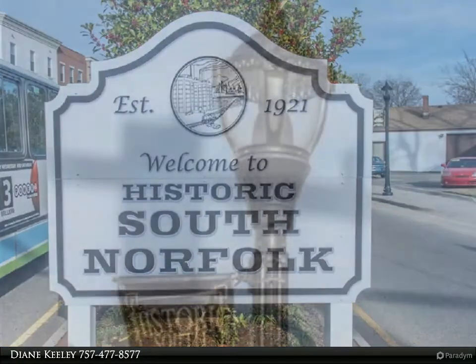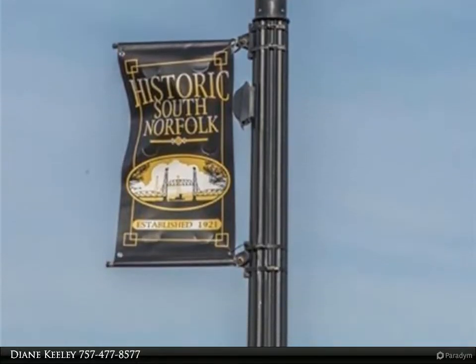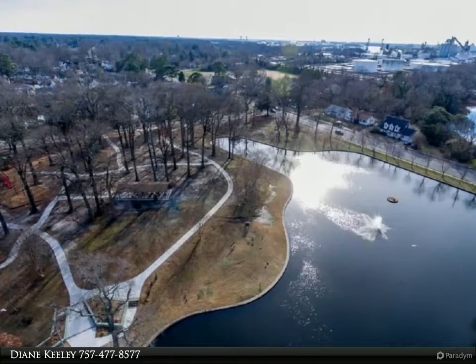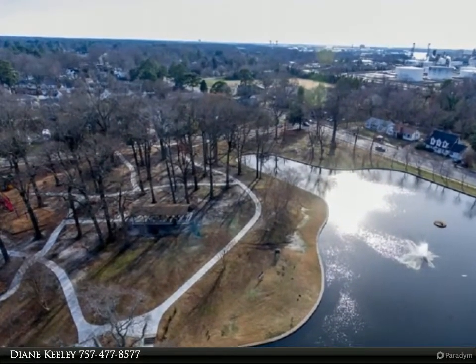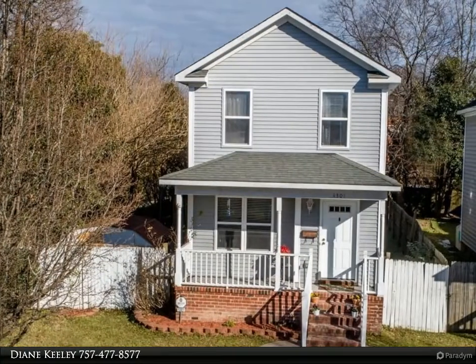Open floor plan home built in 2006, recently updated with fresh paint and luxury vinyl flooring. Kitchen opens to den, formal dining room or bonus area. Three spacious bedrooms, two and a half baths. Fenced yard with built-in fire pit.